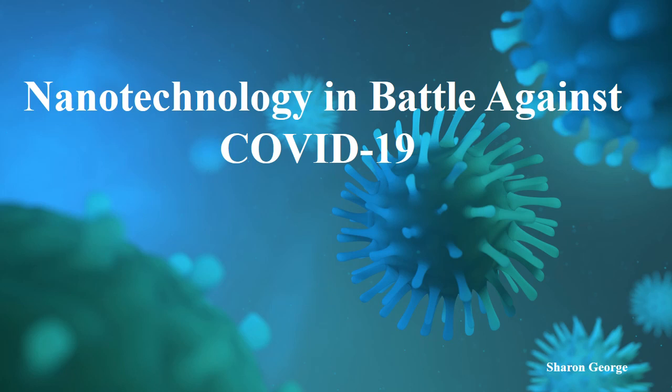So worldwide many companies, academic institutions, government agencies and other organizations are working hard towards the development of vaccines against COVID-19. In this video, I am going to share some of the developments done by our great researchers and scientists around the world. So let's start.